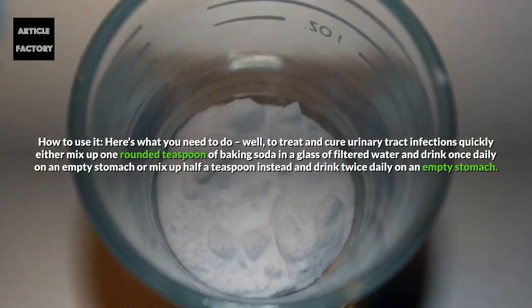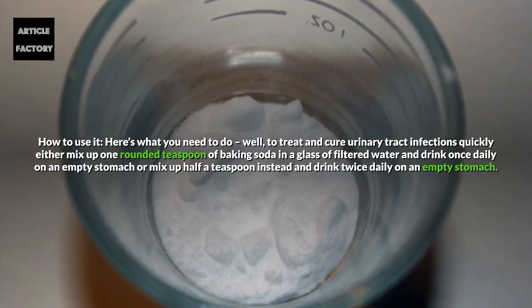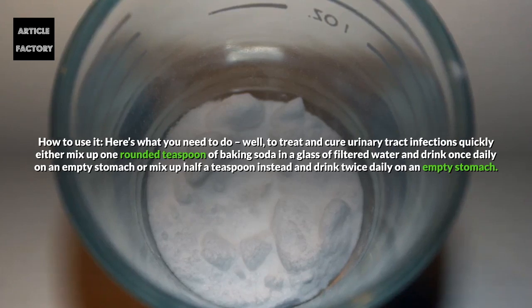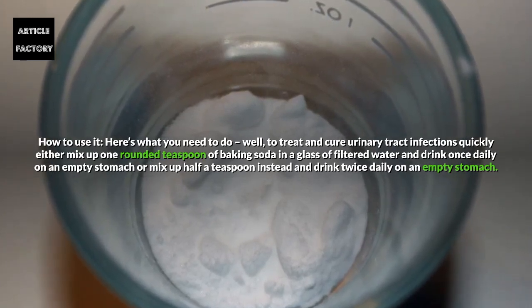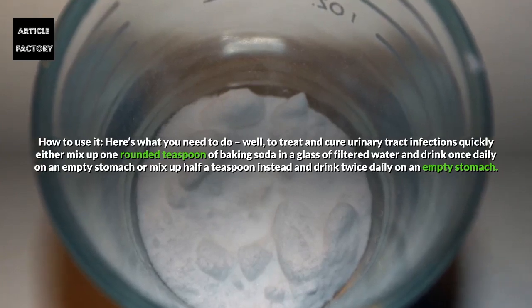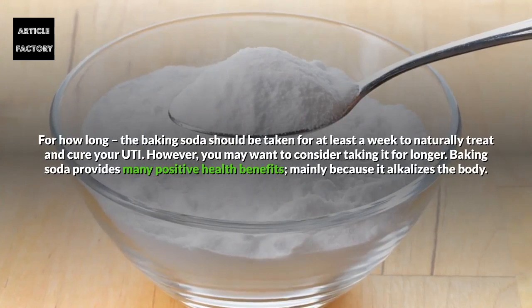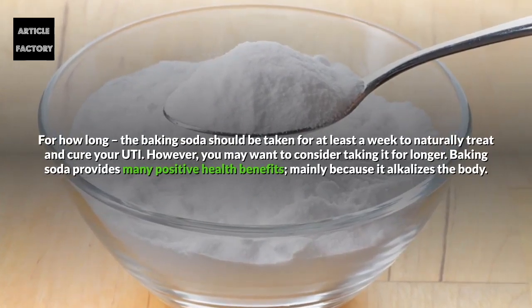How to use it: To treat and cure urinary tract infections quickly, either mix up one rounded teaspoon of baking soda in a glass of filtered water and drink once daily on an empty stomach, or mix up half a teaspoon instead and drink twice daily on an empty stomach. The baking soda should be taken for at least a week to naturally treat and cure your UTI.